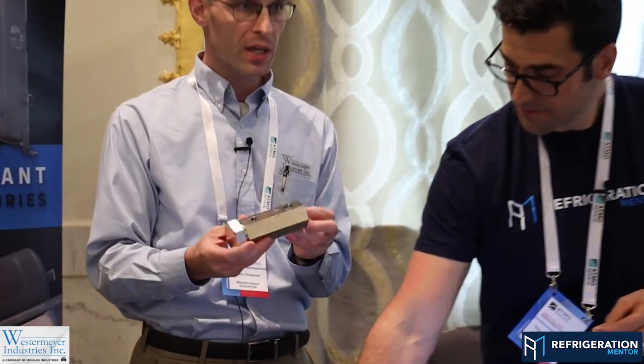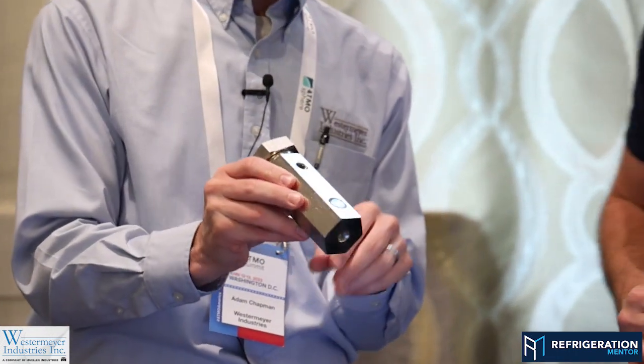This device has a whole slew of benefits — lower pressure drop means lower energy consumption. We're really happy and proud to bring this to market. I think it's going to be a game changer for people that have coalescing separators in their systems.